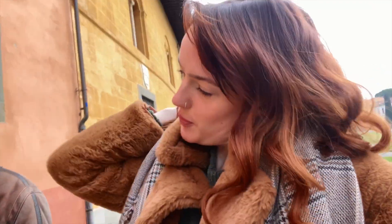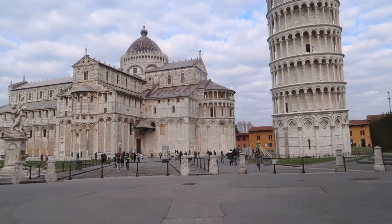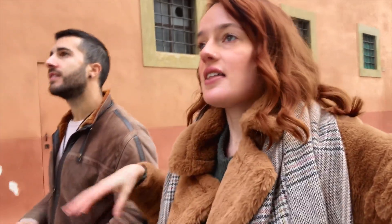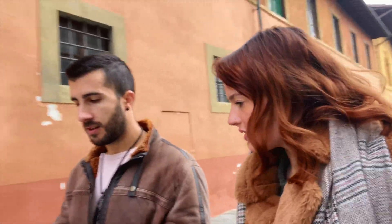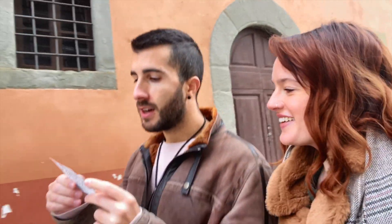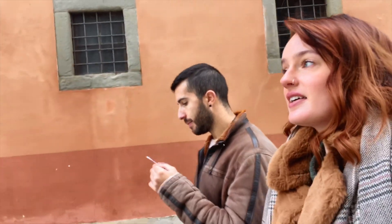We are at our next stop, which is essentially the complex of the square. It's called Piazza dei Miracoli - it's essentially where the tower is, but there's lots of other stuff here like a cathedral, baptistery, cathedral, tower, and Campo Santo, which is basically a cemetery.